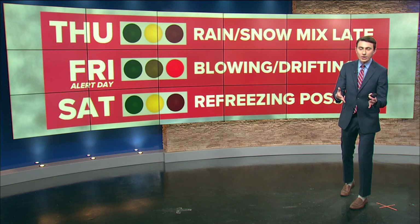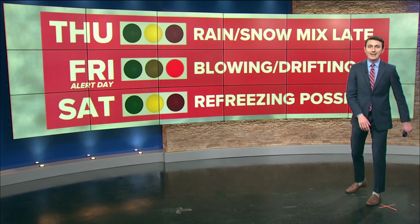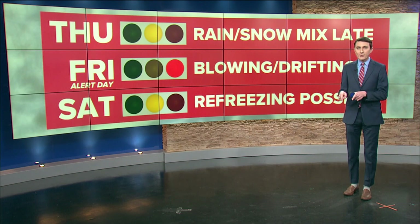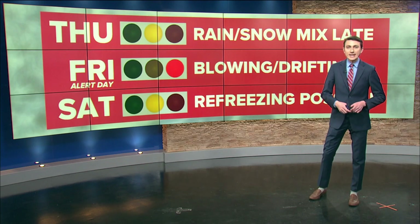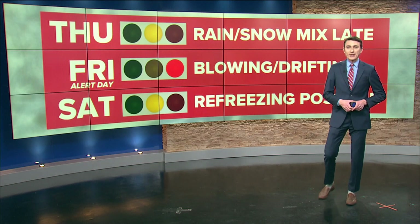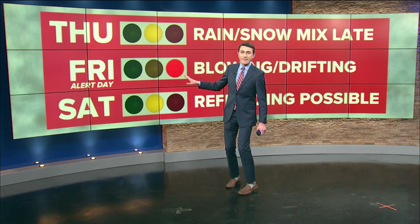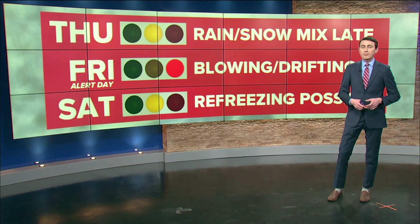So how is this storm going to impact you? For travel on Thursday, most of the day is going to be good, but a rain-snow mix is likely late in the day — a yellow light for travel. The earlier you can travel Thursday, the better. As Friday rolls around, that is our alert day with a red light: drifting and blowing snow is likely regardless of how much snow we get, due to powerful wind gusts. Parts of the Great Lakes region could see near-blizzard conditions. I would highly recommend staying in on Friday if you can.